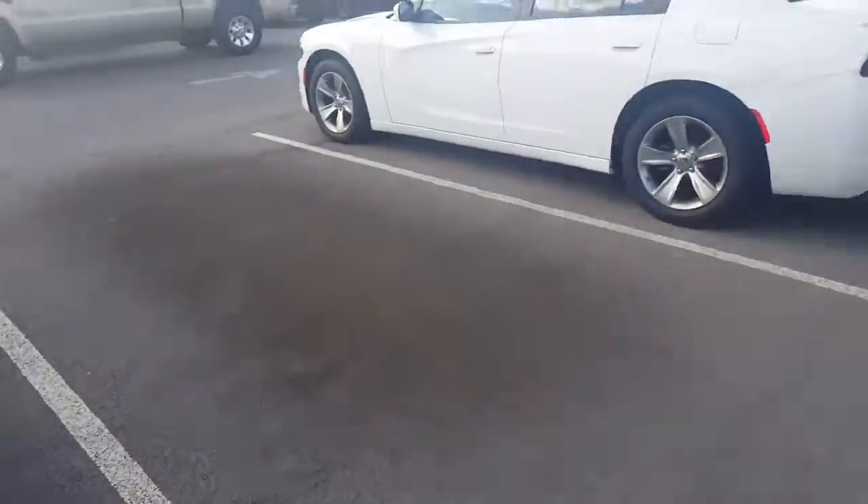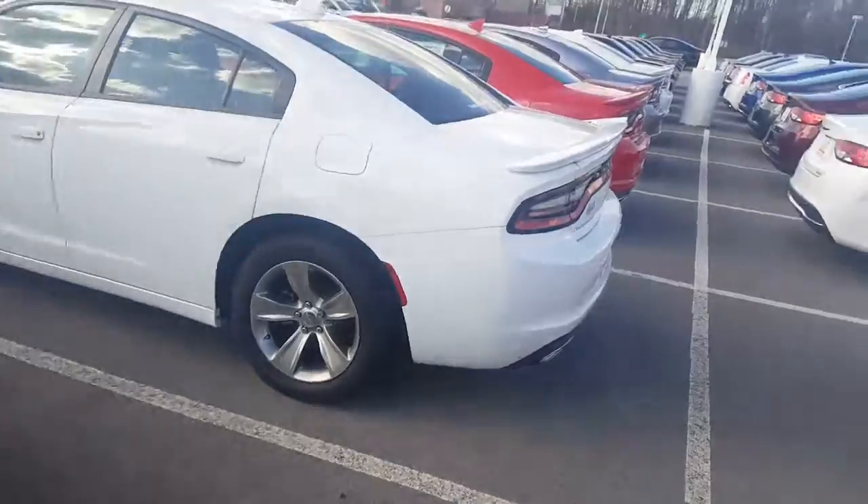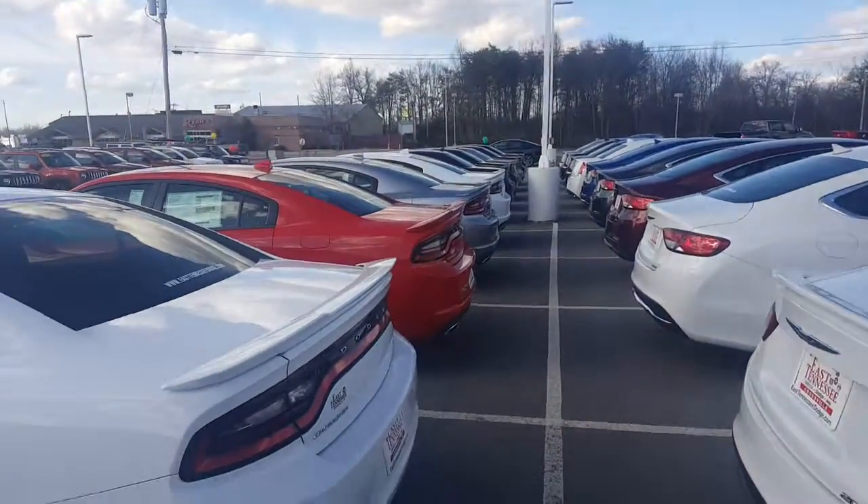Dual exhaust. You can get them with the wing on the back as well. You can get them in black, white, red, silver, or blue.